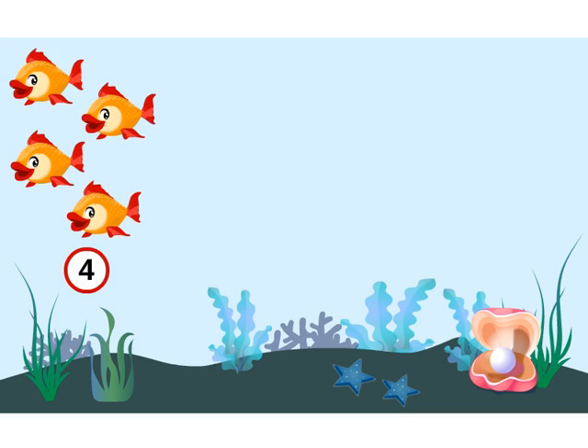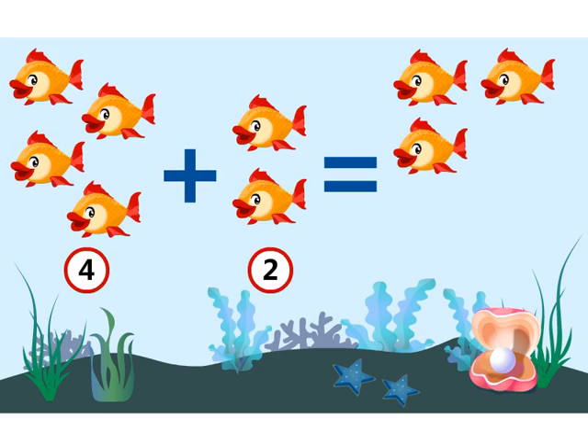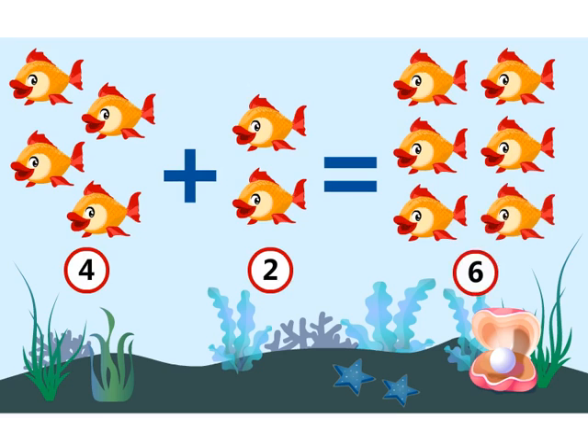Four fish plus two fish is equal to one, two, three, four, five, six fish.